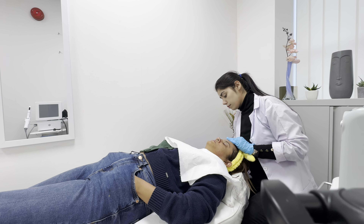Next, she sprayed some oxygen molecules into my open pores so that oxygen can directly reach the dermis layer of my skin. This step helps in tightening and brightening of the skin.